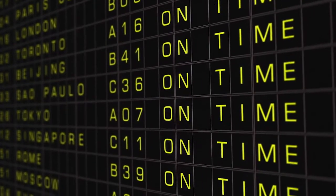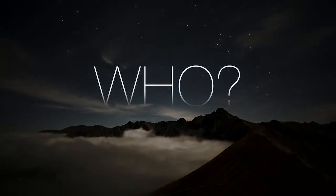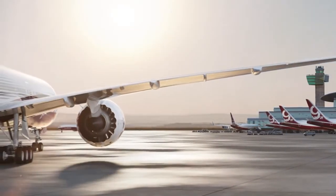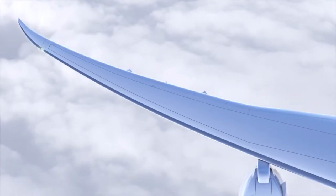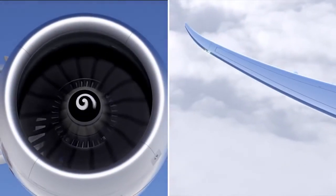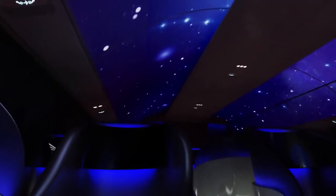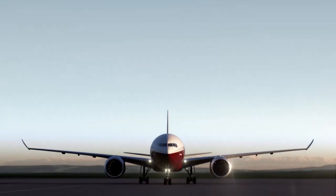Meaning you depart on time, every time. No one else will provide such groundbreaking aircraft innovation. That's why the Boeing 777X is the evolution of flight — airline prosperity embodied in wings, in blades, in comfort, in space, in stars. It's the future of flight, unfolding.